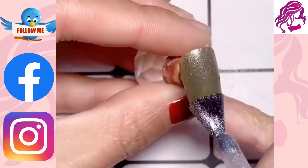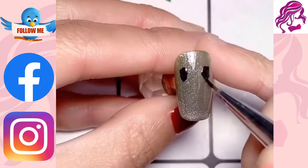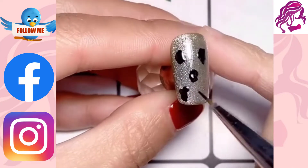Get tips and tricks for perfect nails every time. From how to file your nails to the best type of polish for your nails, we have got you covered.